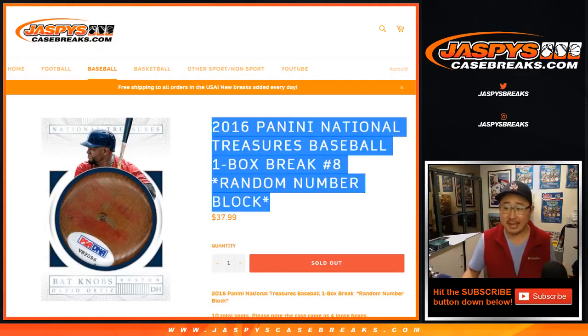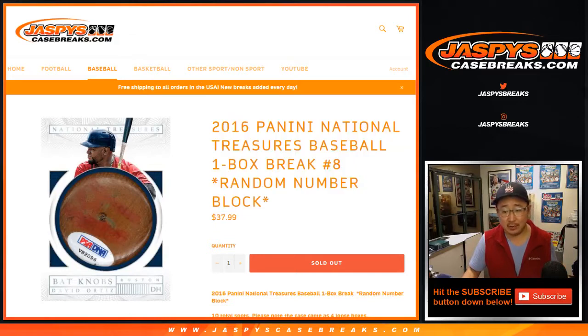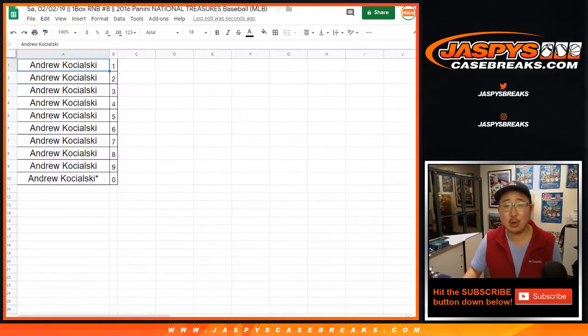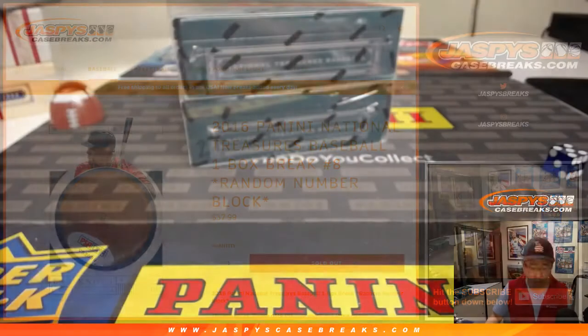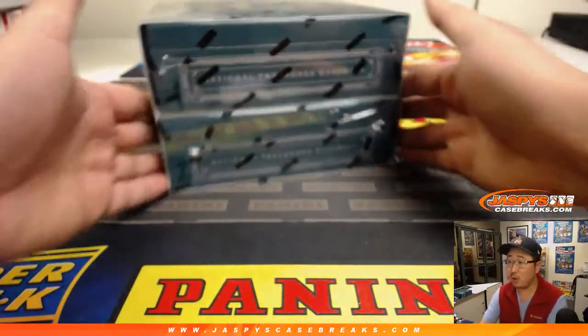Good evening everyone. Joe for Jaspi's casebreaks.com. We've got another one box random number block break of 2016 Panini National Treasures Baseball coming at you — random number block break number eight. Big thanks to Andrew Kay, who got all the spots in break seven and all the spots in break eight. Thank you very much, Andrew. Good luck. We only have two boxes left — box one and two.